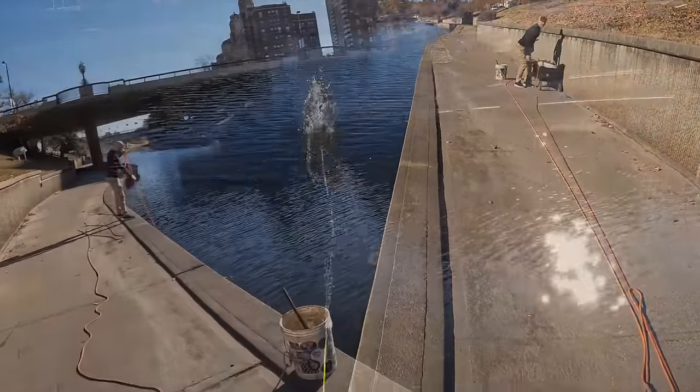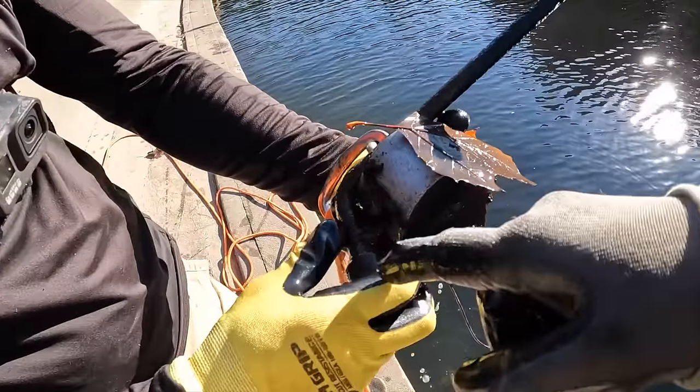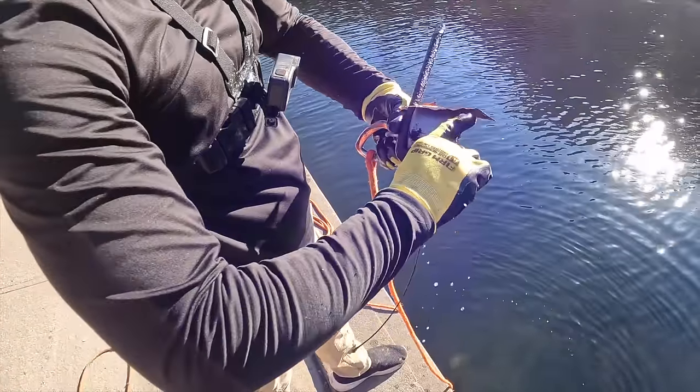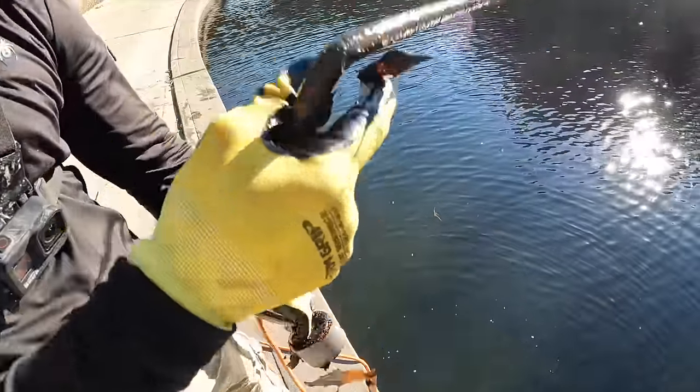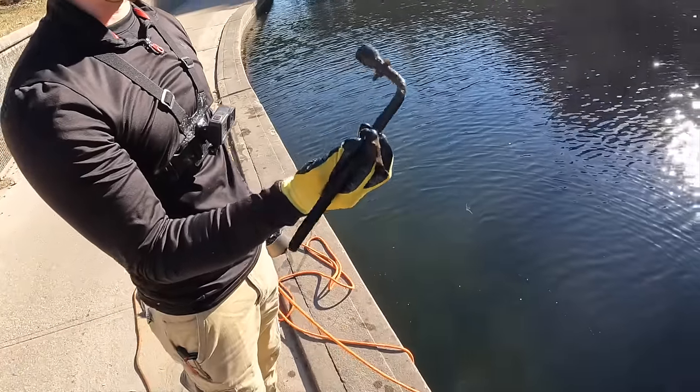Dennis just found something over here - what is that? A crowbar? No, it's a lug wrench - a tire iron! That's awesome. It's definitely a potential murder weapon.